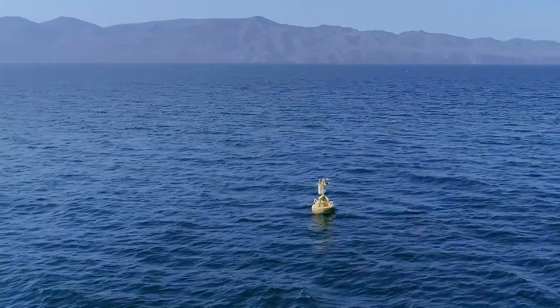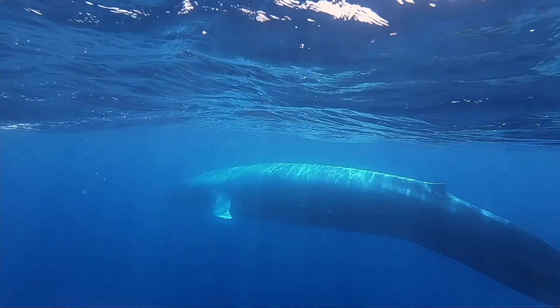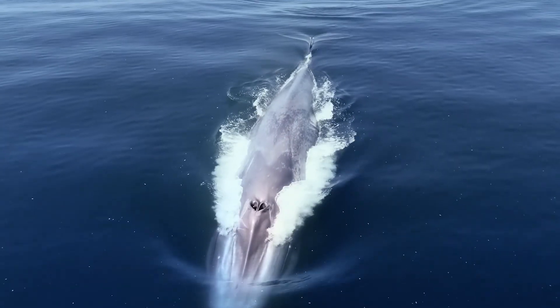WhaleSafe's mission is simple: to empower mariners with the data they need to avoid whale strikes, protecting them, and creating a future where whales and vessels can coexist and even thrive.